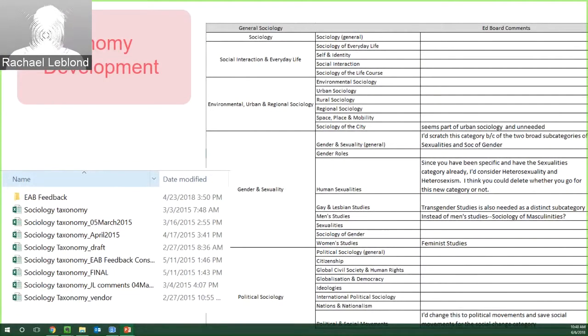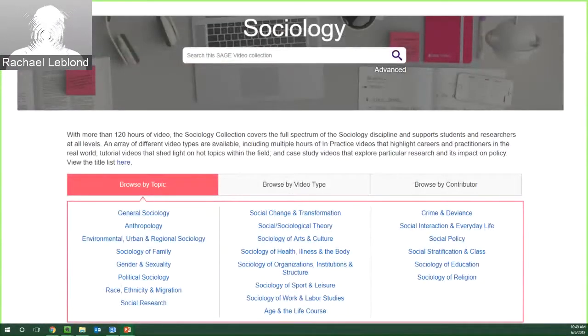As we're shaping the taxonomy, we're not only talking to internal members and editorial advisory board members — we're also looking at syllabi, course pages, talking to marketing managers to understand trends, going to conferences, and going on campus for face time and conversations with end users. Here's the final version of the sociology taxonomy as it ends up on the platform — you can see how it started in various phases and then reached its final stage.